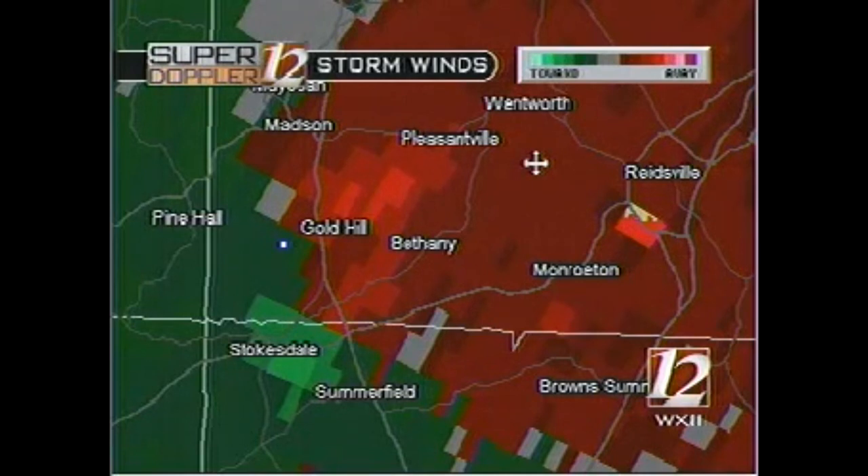If you are in a mobile home or in a vehicle, get out of them immediately. Get into a more substantial shelter.